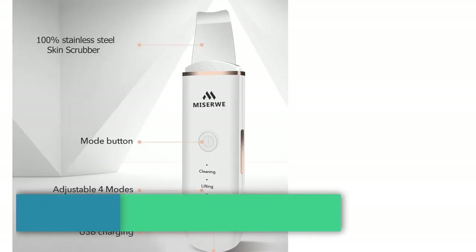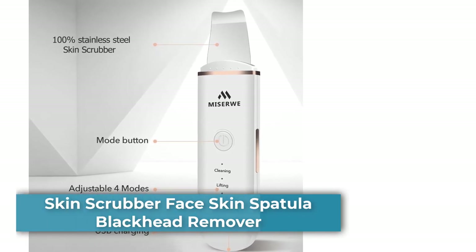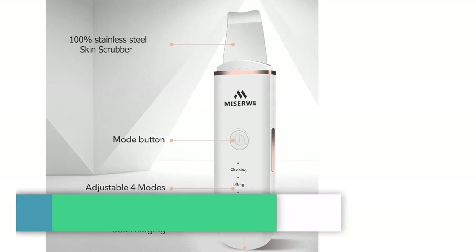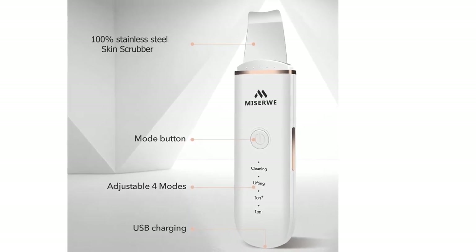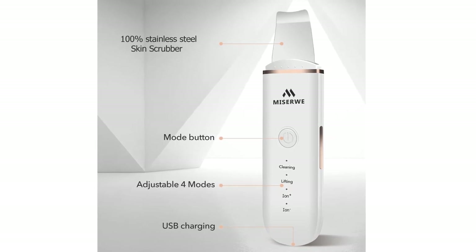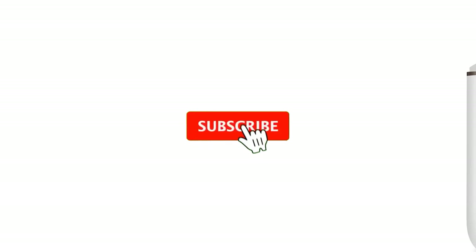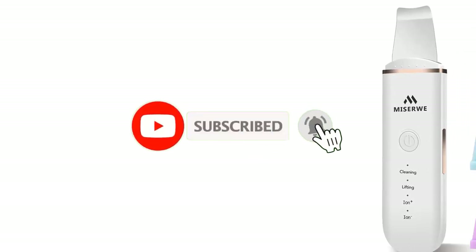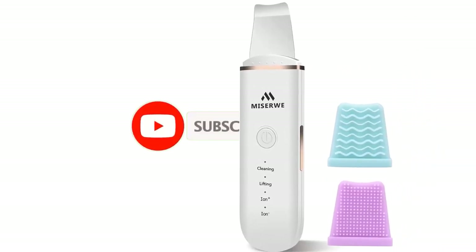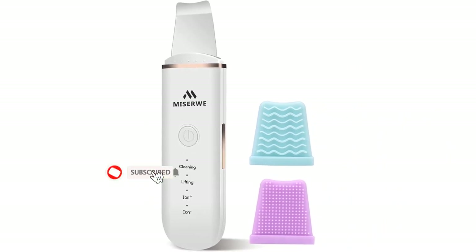Number three: the Face Skin Scrubber, which helps clean your face. It is adjustable with four modes: cleaning, lifting, ion plus, and ion. When using it, the head of the skin scrubber should be moved slowly on the face. Safe and easy to use — it has a timing function and will turn off automatically after five minutes so it won't hurt your skin if you lose track of time. Press and hold the power button for three seconds to start the machine.